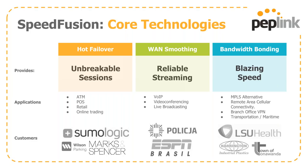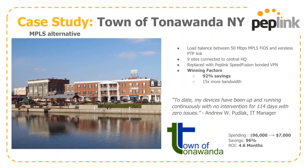One case study I want to touch on specifically is the Town of Tonawanda, New York. They migrated away from a 50-meg MPLS Fios with wireless backhaul between connections, and we replaced that with SpeedFusion connecting nine sites back to headquarters. Their monthly cost before our solution was $96,000, which we dropped to $7,000 — saving them 96% on their bottom line, with an ROI of just 4.6 months and roughly 15 times the bandwidth they had before.